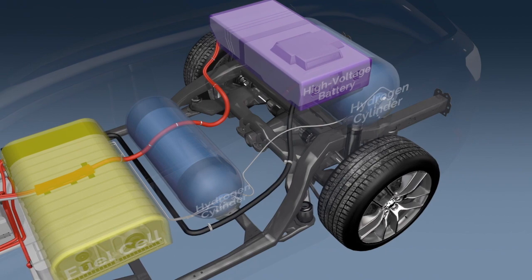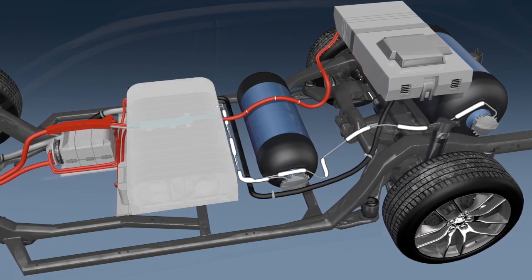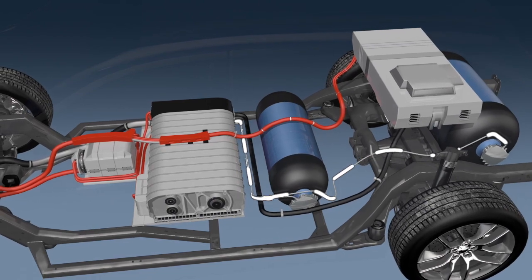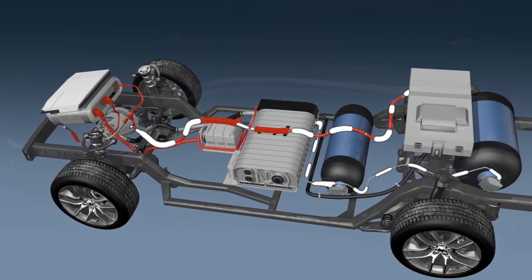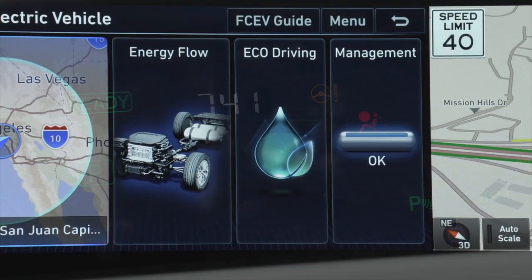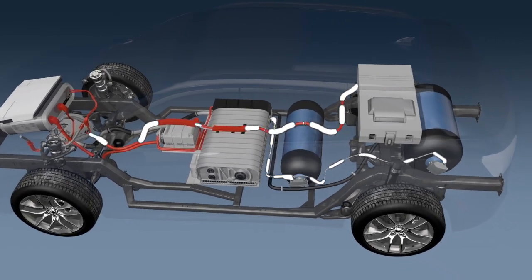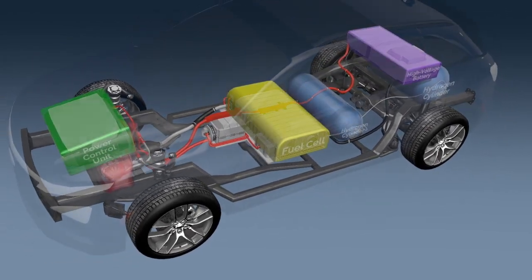When the vehicle is turned on, normally closed solenoids on the cylinders are powered open by a low voltage current, allowing hydrogen to flow to the fuel cell stack through stainless steel fuel lines. Pressures are stepped down by a regulator at the cylinder to around 100 PSI or less. Simultaneously, normally open relays are powered into the closed position in the high voltage battery, completing the circuit and allowing current to flow to the electric motor and battery. The vehicle does a system check and then indicates it's ready to go. When the vehicle is turned off, the solenoids close, stopping the flow of hydrogen from the cylinders, and the high voltage relays in the battery open, breaking the circuit and cutting the flow of electricity.